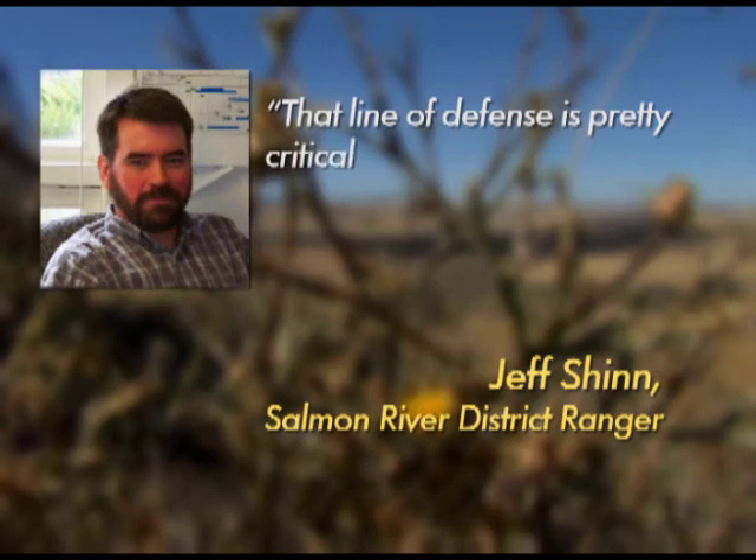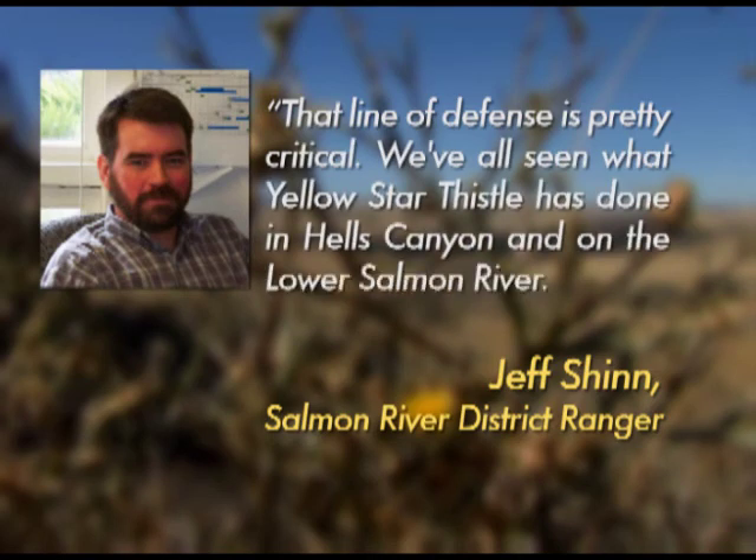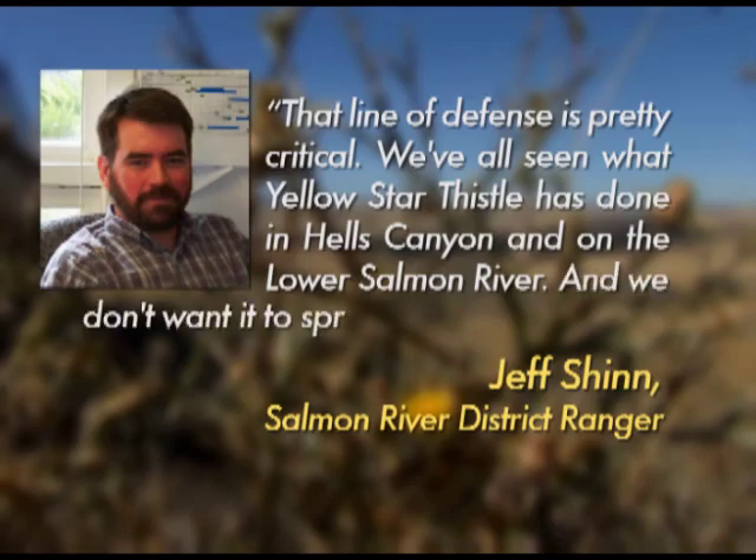Jeff Shin says that line of defense is pretty critical. We've all seen what yellow star thistle has done in Hells Canyon and on the lower Salmon River, and we don't want it to spread up river.